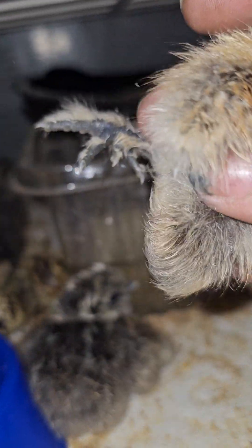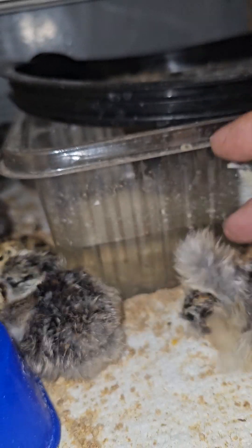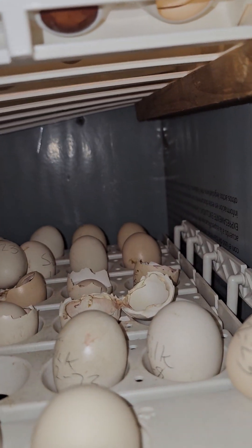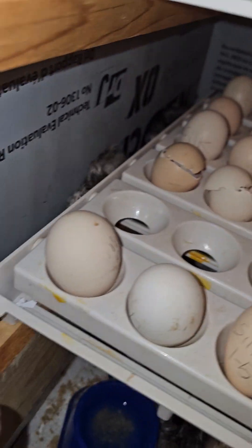Of all the silkies I have hatched, I've never seen one with feet quite this fuzzy — pretty excited about that. I believe there's some more eggs to go. Let's get these shells out here and see.